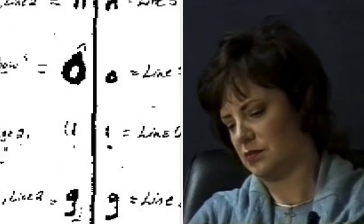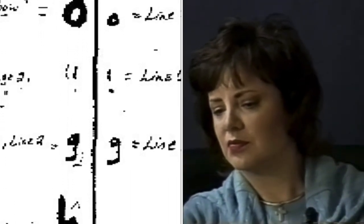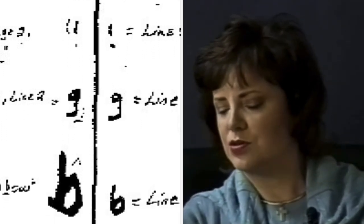Now I'm going to ask you, Mrs. Ramsey, if you can identify any of these letters as being your handwriting. No, sir. Okay.